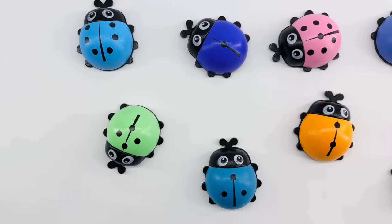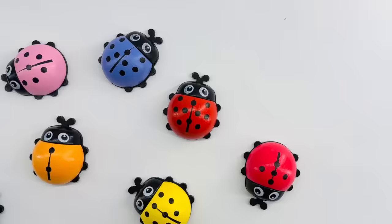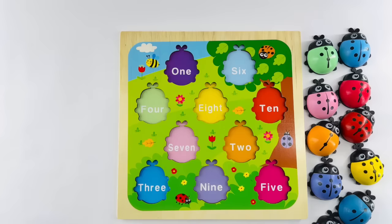Oh no! All of the ladybugs are escaping. Can you help me gather them so I can put them back in their home? Thank you! Let's help these ladybugs find their home. Will you help me with the first one? Great! Let's do it together.